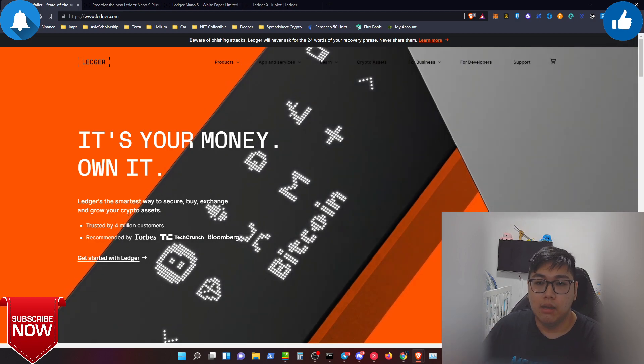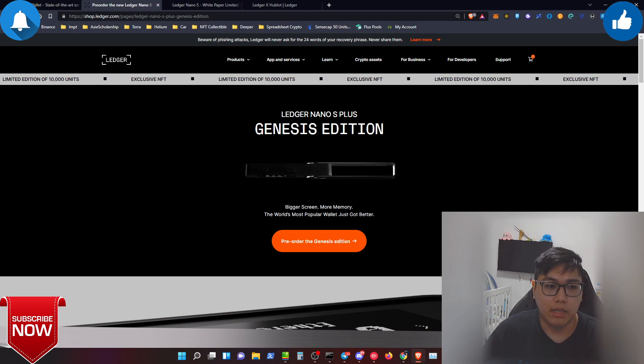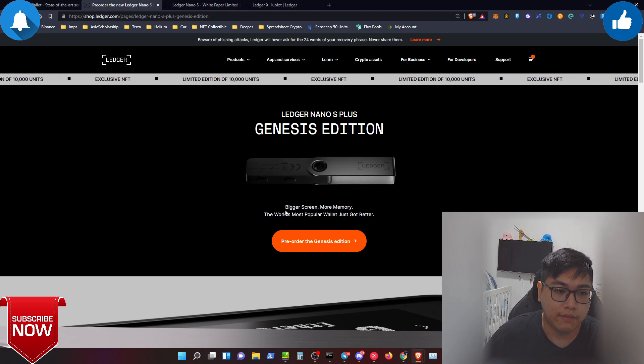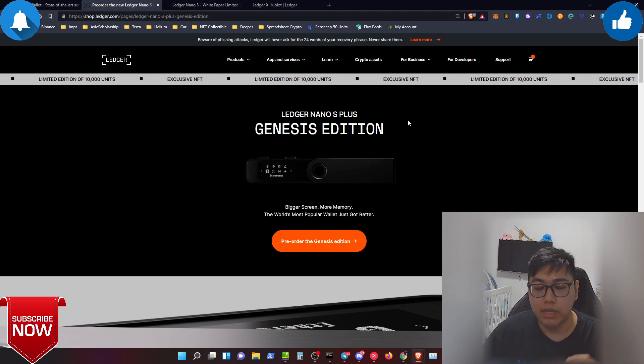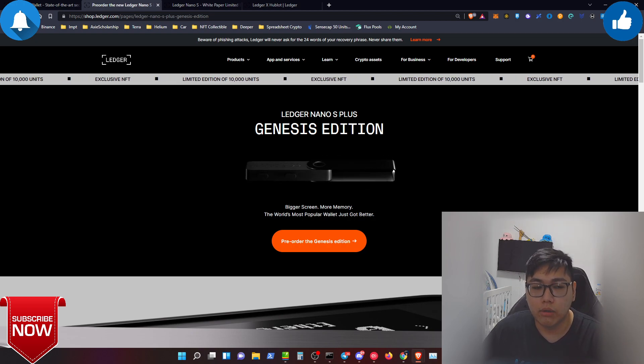Now let's jump into the Ledger Nano S Plus Genesis Edition. For those who own the original Nano S, you might wonder why the S Plus came out — it features a bigger screen and more memory. The original Nano S is very cheap but has limited memory capability; you can only install about three or four applications at a time. If you need to access many wallets you have to delete and reinstall apps, which is a hassle.